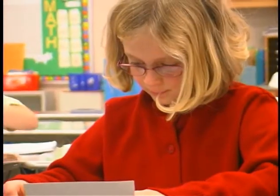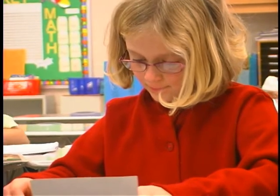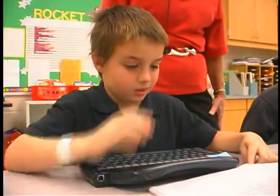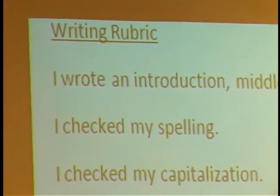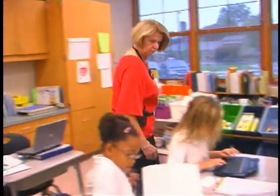They had a story they could take details from, where they could find their own information. They had a rubric and had to write the details down, then put it into a paragraph. The typing always inspires them to do a little bit more detail. They enjoy doing that part, using the alpha smarts or the other computers.